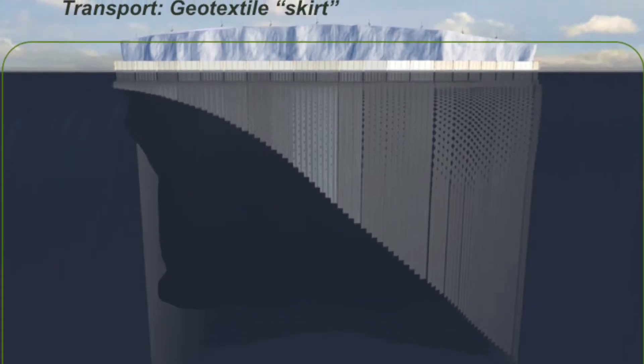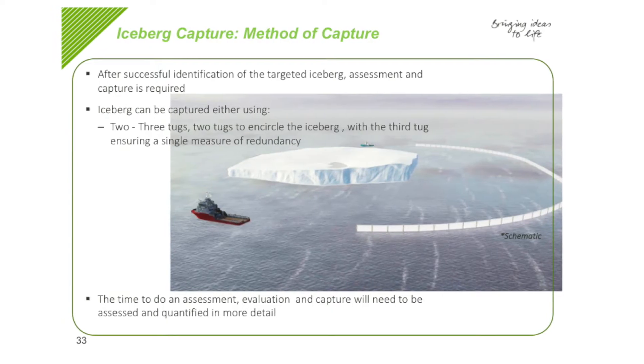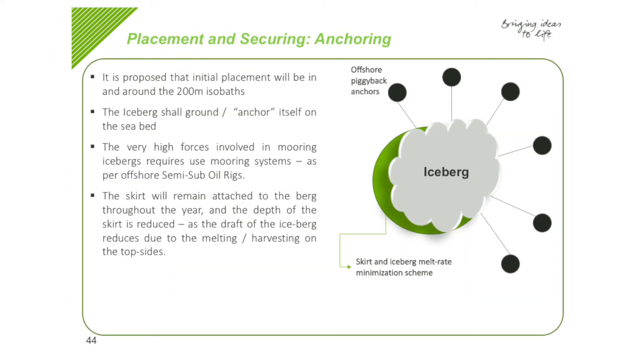The type of geotextile skirt that we're going to have designed and fabricated to actually provide the insulation of the iceberg on passage and once it's on location — that material was not available ten years ago.